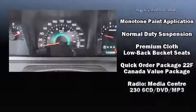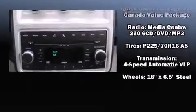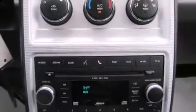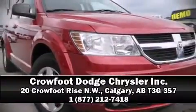Electronic stability control ensures solid grip atop the road surface no matter how challenging the driving conditions. We have a skilled and knowledgeable sales staff with many years of experience satisfying our customers' needs. Call now to schedule a test drive.